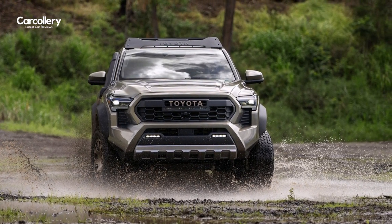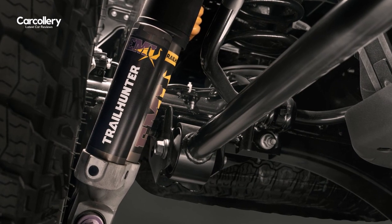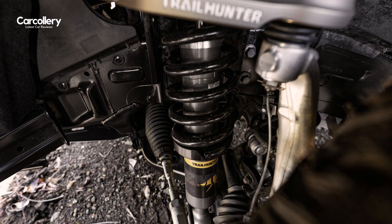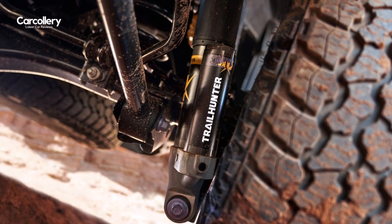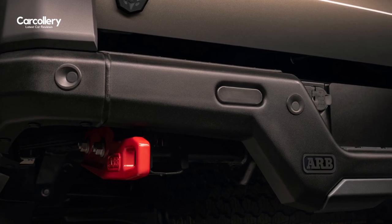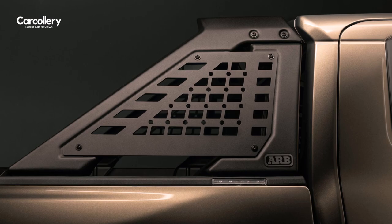To help bring Trailhunter to life, Toyota worked with renowned Australian-based ARB to co-develop Old Man Emu position-sensitive 2.5-inch forged monotube shocks with rear-external piggyback-style remote reservoirs, a steel rear bumper, robust rear recovery points, and a bed utility bar with removable mall panels.